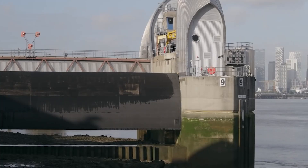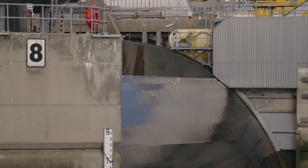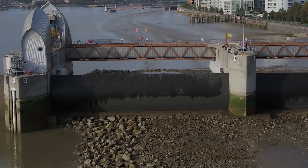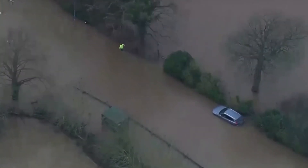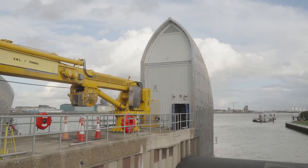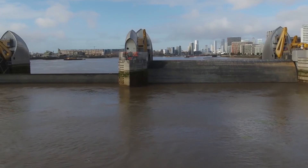The Thames Barrier stands as an iconic engineering marvel protecting London from the ever-present risk of flooding. Its design, featuring massive gates and cutting-edge control systems, showcases human endeavors to overcome nature's challenges. The failure of the barrier would have catastrophic consequences for the city, highlighting the critical role it plays in safeguarding London's infrastructure and inhabitants. Through meticulous maintenance and future upgrades, the Thames Barrier remains a steadfast guardian, providing invaluable protection for generations to come.